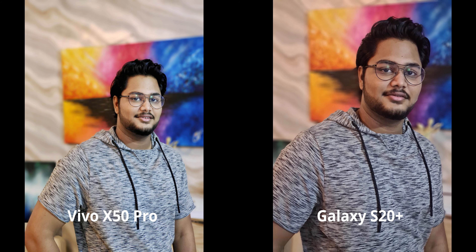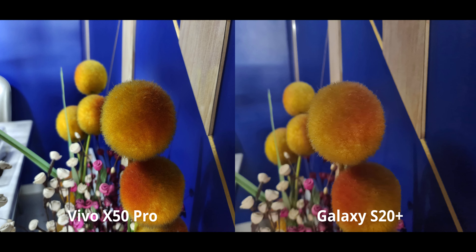For this image we zoomed in two times on both — both look really nice — but I'm going to pick the S20 Plus because the Vivo is just slightly overexposing my face. It's minor, but a difference nonetheless, and the skin tones look just a little bit better on the S20 Plus. Alright, moving on to night mode, and here things get further interesting.